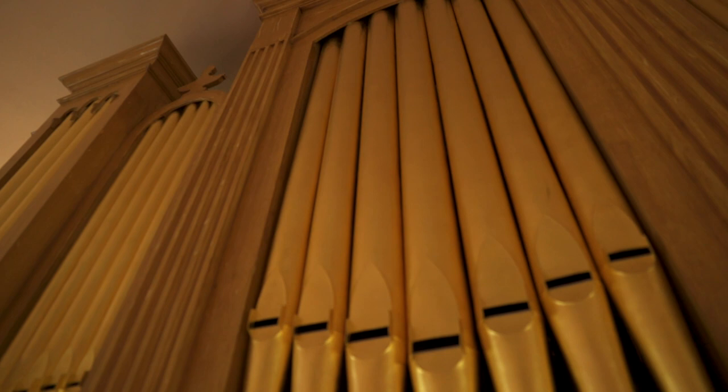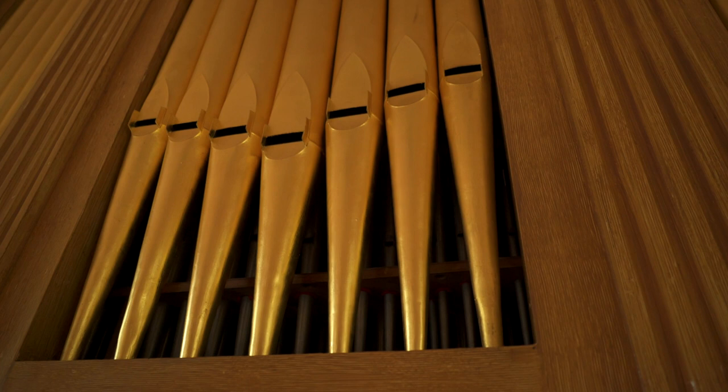We've just completed another major restoration in the church. You may notice in the background the organ — it dates back to 1829 and the work was done by a Scottish firm, McDonalds, and they did an excellent job on it.